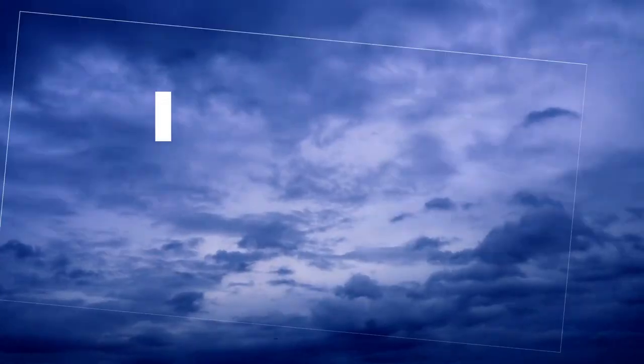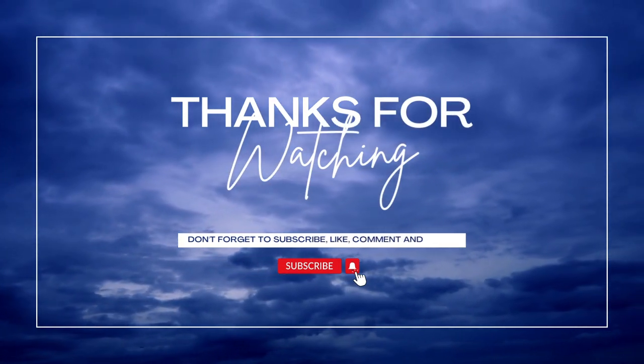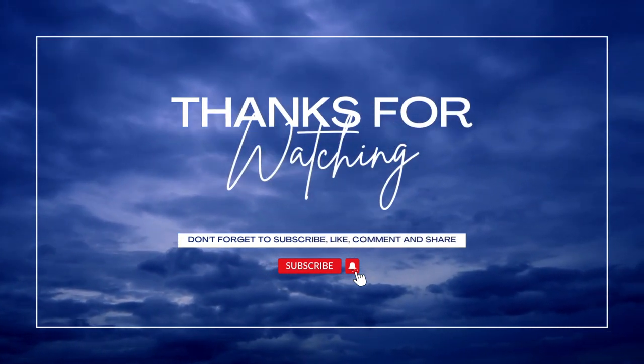Besides that, thank you very much for watching. If you like this video, please like and subscribe, click the bell notification icon, and share it with anyone who would find interest in this. If you have any ideas for what you'd like to see in the future, please share them in the comments below and I will see what I can do to make your wish come true. Thank you very much for watching — bye-bye, see you next time!